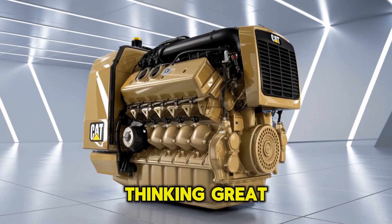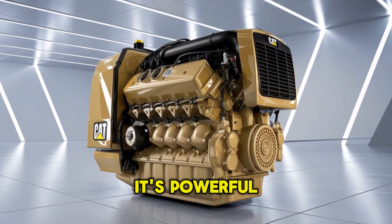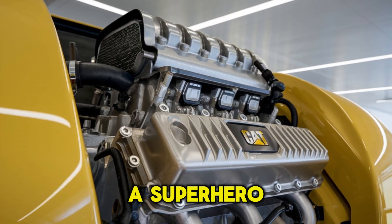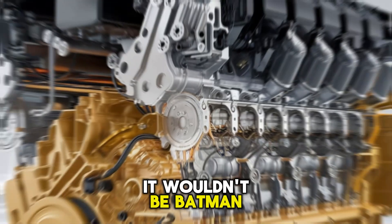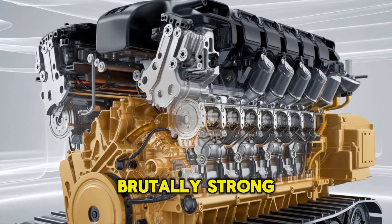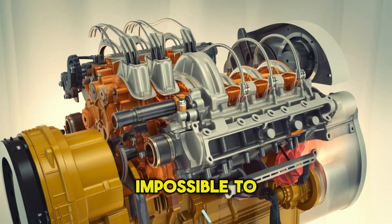Now, you might be thinking: great, it's powerful — so what? Well, here's your pattern interrupt. If this engine were a superhero, it wouldn't be Batman. It'd be the Hulk — tough, reliable, brutally strong, and nearly impossible to stop.